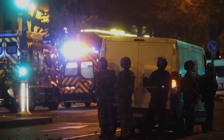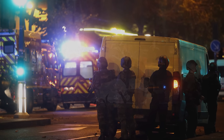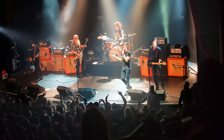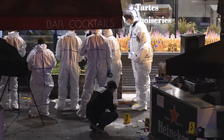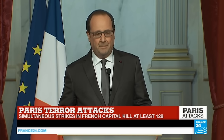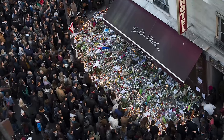On November the 13th, a series of coordinated terrorist attacks were carried out across Paris, France. Several suicide bombings, mass shootings, and a hostage situation at the Bataclan theater resulted in 130 fatalities. Daesh claimed responsibility. A state of emergency was issued by the president of France, who described the attacks as an act of war — the deadliest attack on France since World War II.